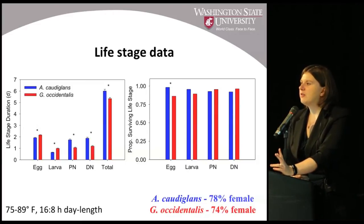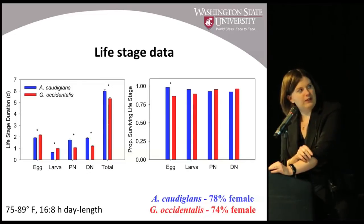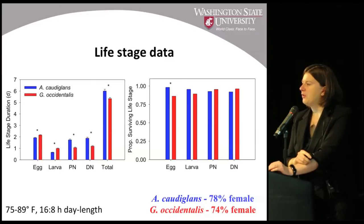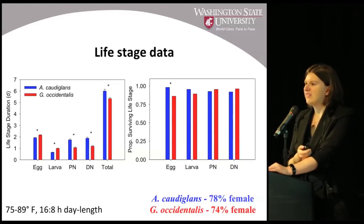First I looked simply at how long they spend in each life stage. Just like pest mite species, they go through egg, larva, protonymph, deutonymph, and then total time. While there are some statistical differences in the amount of time spent in each life stage — and that results in occidentalis having a shorter overall life cycle, becoming an adult and reproducing faster — it's by about half a day, so it's not really practically important. The same is true for their survival through each stage in laboratory conditions: some slight differences at the egg stage, but nothing practically important.